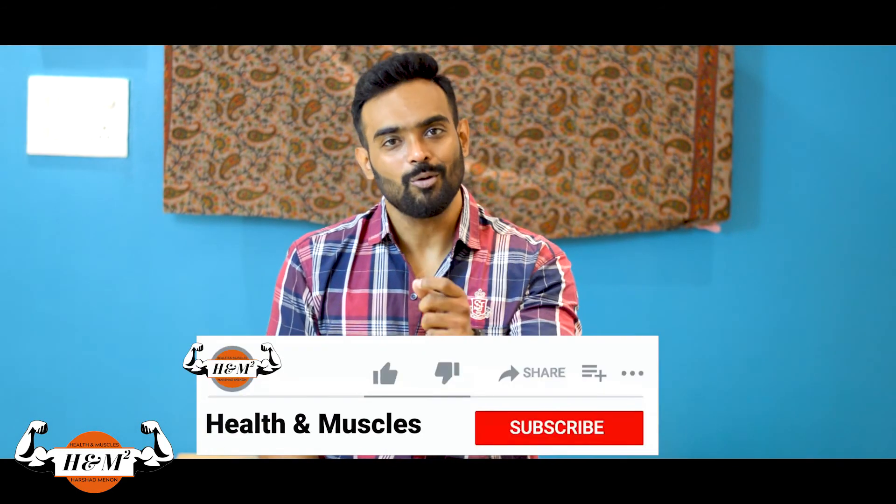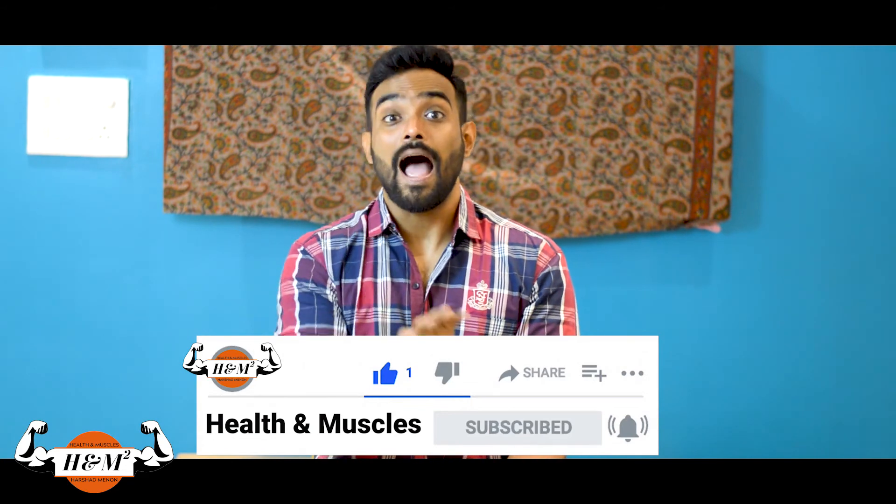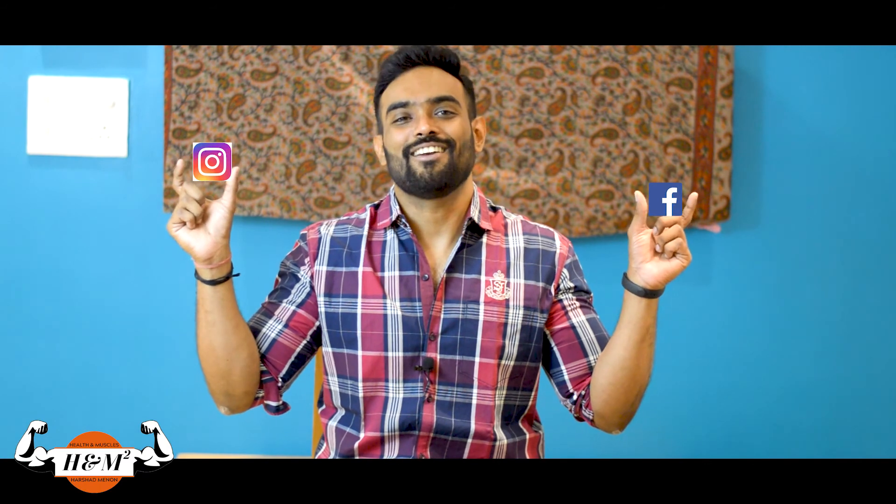That's a glimpse about carbs in this video and we will be talking about proteins in the next video. If you like the video, do hit the like button and subscribe. Do not forget to turn on the notification, and please do share it with your friends. Thank you.